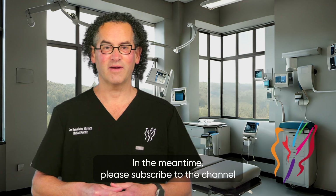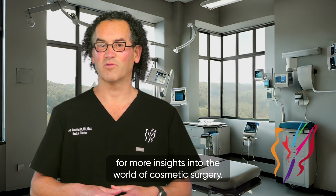In the meantime, please subscribe to the channel for more insights into the world of cosmetic surgery.